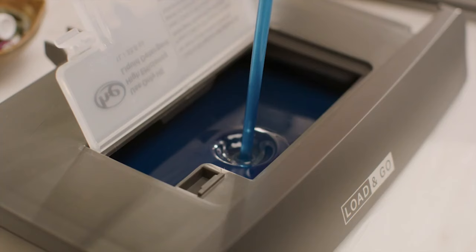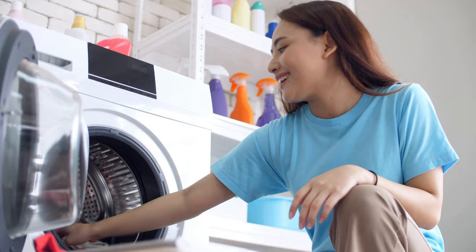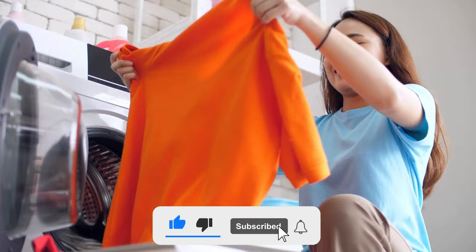They all feature a range of color options, prices, and styles to make sure they fit comfortably and aesthetically in your home. So, without further ado, let's get started.